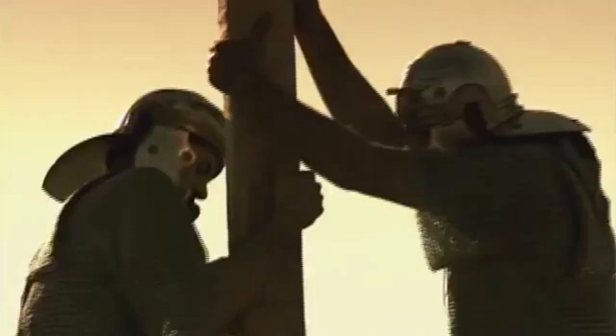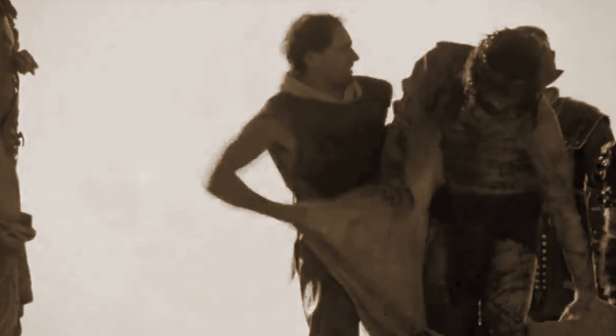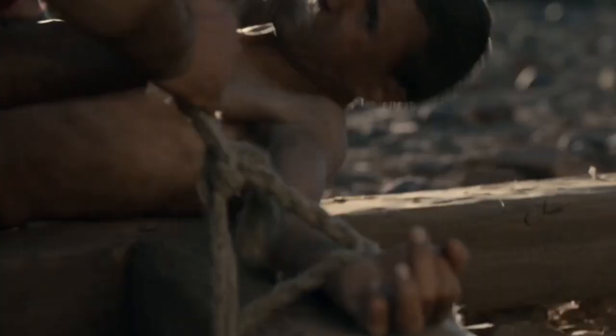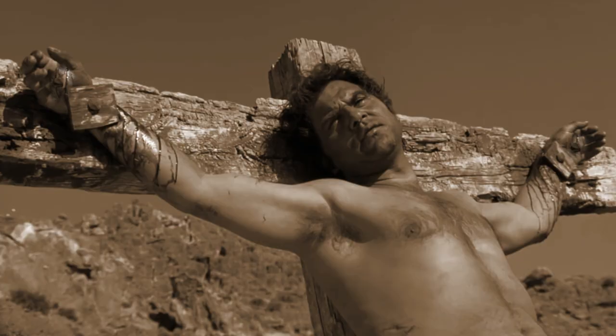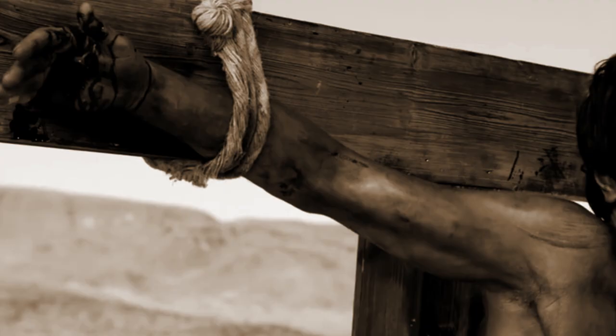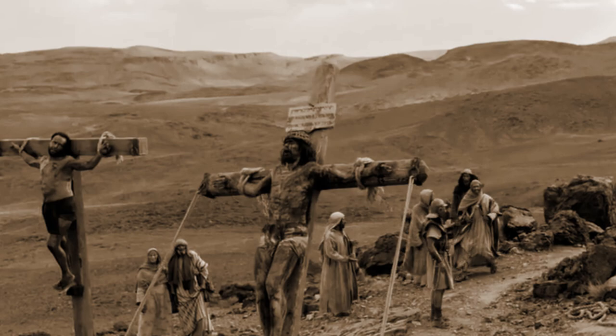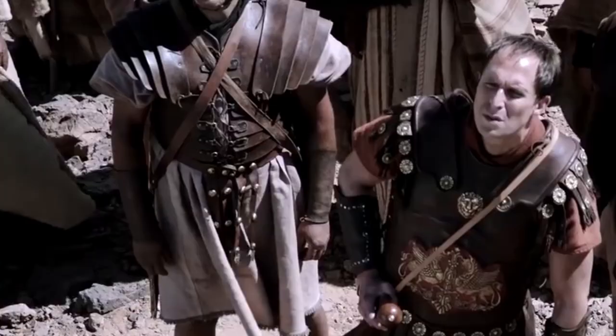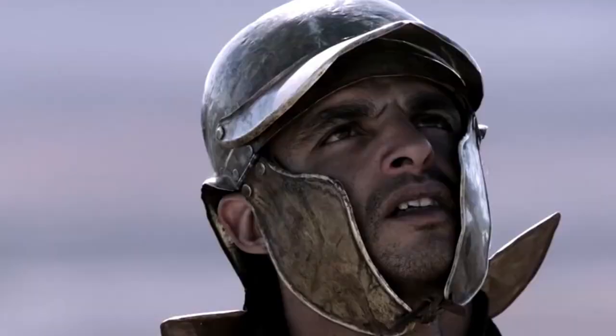Once the convict arrives at the execution place, there is a vertical wooden beam. The executors remove the clothes from the convict, then nail both his hands and feet on the cross. Often the convict's hands were just tied with ropes to the cross beam, but often the executors hammered nails through the convict's palms or wrists or both, because in a prolonged situation the hands alone could tear apart. The cross was then lifted up with ropes, and the convict was left to die with guards patrolling him.